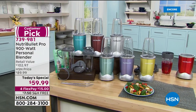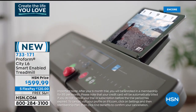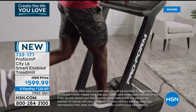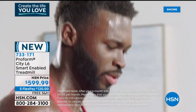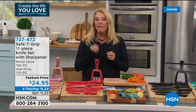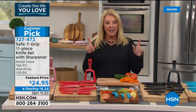Coming up next hour: ProForm's ifit treadmill that folds up and slides under your bed — the City L6. If you'd love a treadmill but they're too big and bulky, this one folds completely down to slip under a bed. It's a full-on electric, multiple-speed treadmill with live interactive classes and thousands of different workouts. If you thought you had no room for a treadmill, now you do.